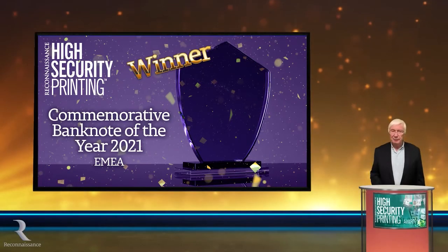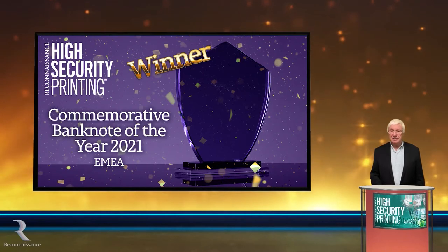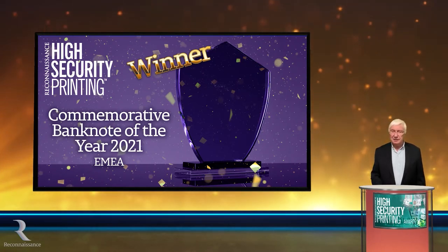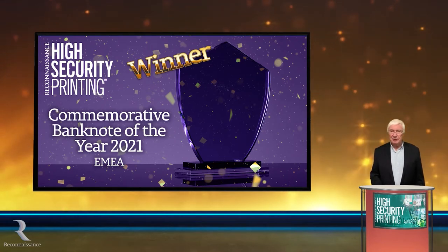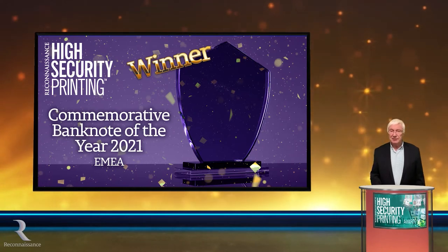And finally, in this area, we move to the best new commemorative banknote. This note, as in Asia, also celebrates the country's independence — 30 years in this case. The country's three presidents to date appear on the front of the note and, unusually for banknote portraits, they are all smiling and symbolise the smooth transition from one to the other and the country's peace, stability and progress.